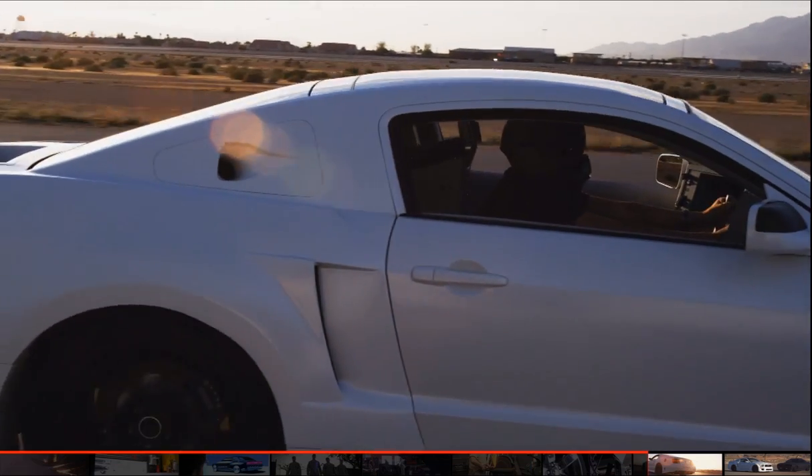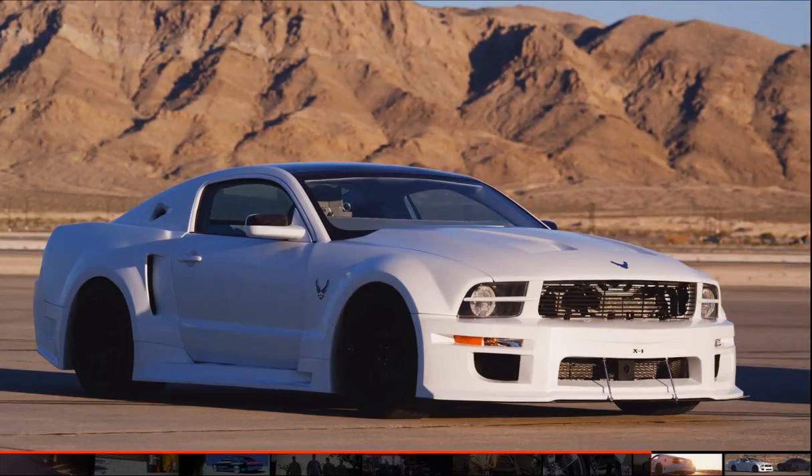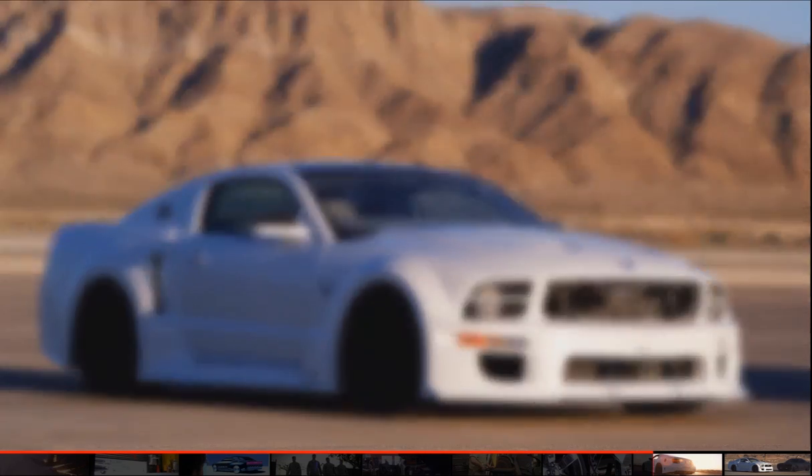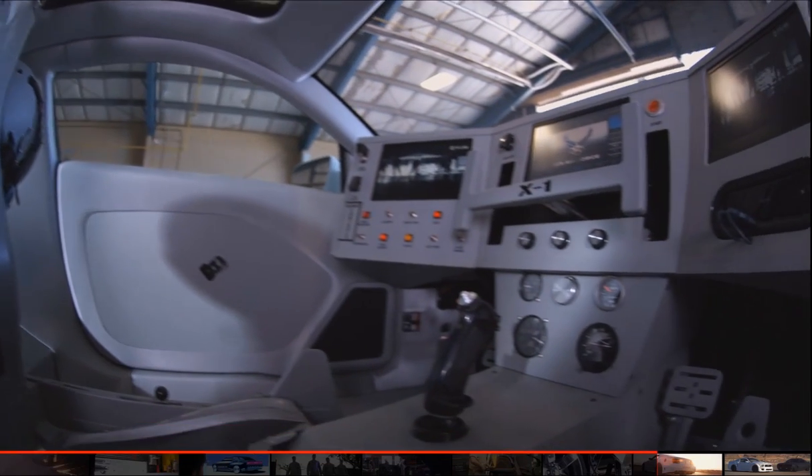The X1 really represents the muscle of the Air Force — how strong, how fast you can go. The wide-body kit is unique, and we had to make it wider for the big, meaty tires in the back. The X1 has a totally computer-controlled system in it.